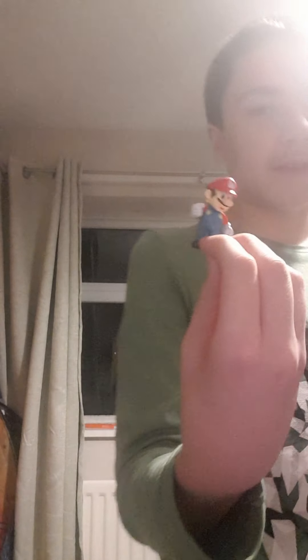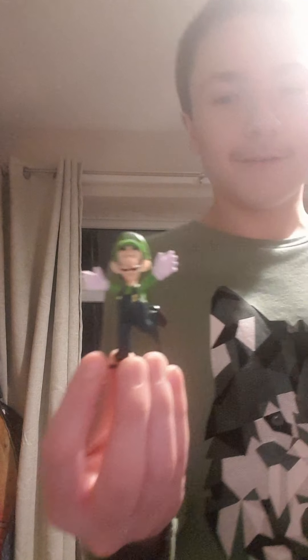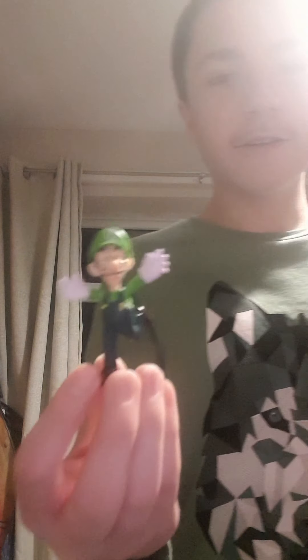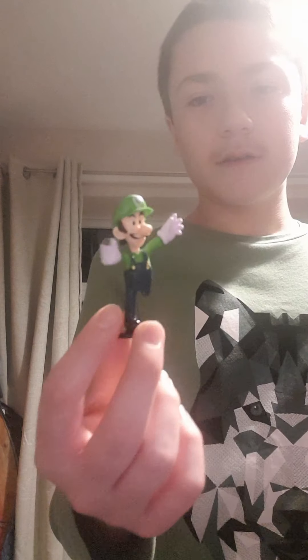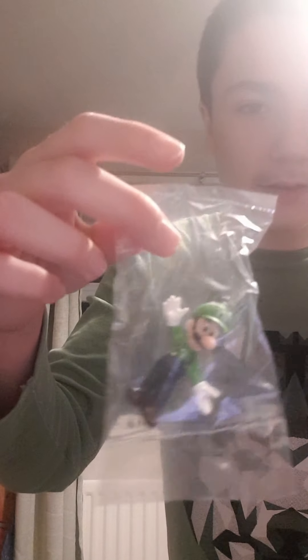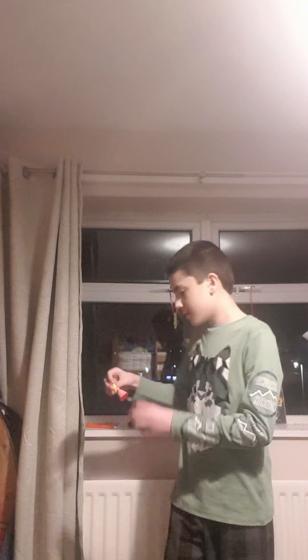Next up is Luigi! We have Luigi here for Christmas, yay! I've got another Luigi but it's still in his bag.